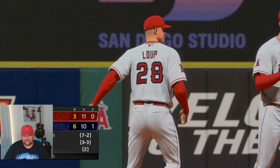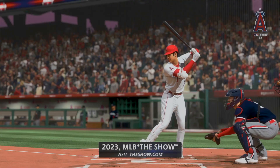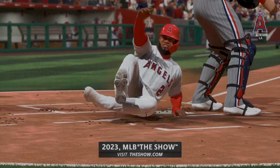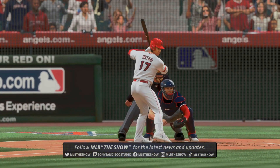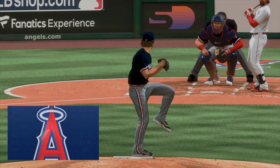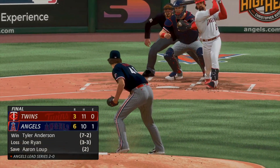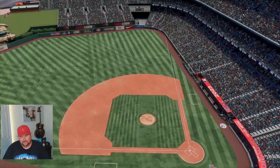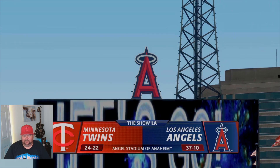Final score: six-three. I'll see you in that final game. Game three of this series — we got Patrick Sandoval pitching for us and Pablo Lopez for the Twins. We're just gonna smack the balls around being a designated hitter.